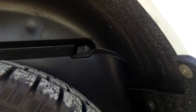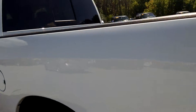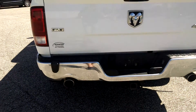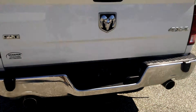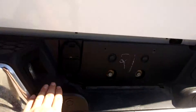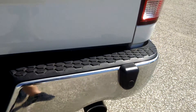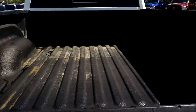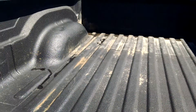You can see the wheel wells are in good condition as well. On the back end of it, it does have aftermarket backup sensors — there are four right here — and those do work, everything works perfectly fine. You also have a spray-in bed liner.